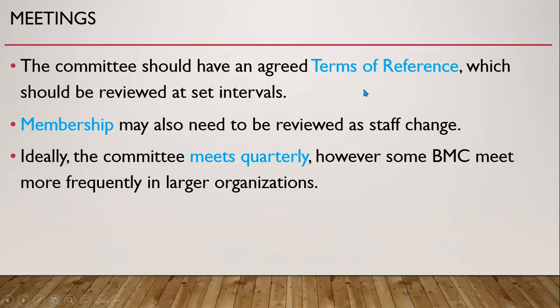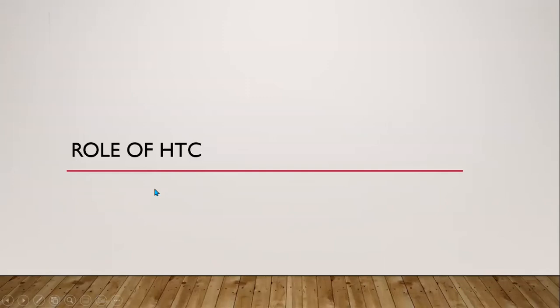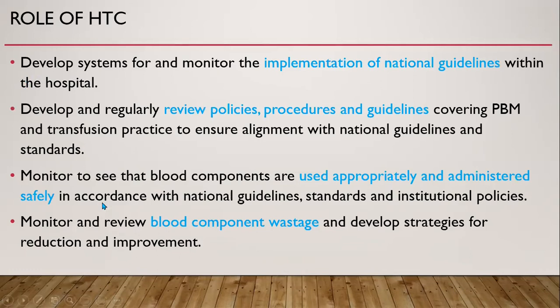The committee should have agreed terms of reference which should be reviewed at set intervals. Membership may also need to be reviewed as staff changes, and ideally the committee should meet regularly or more frequently. The roles of the committee include developing systems for and monitoring the implementation of national guidelines within the hospital, and developing and regularly reviewing policies, procedures, and guidelines covering patient blood management and transfusion practice to ensure alignment with national guidelines and standards.